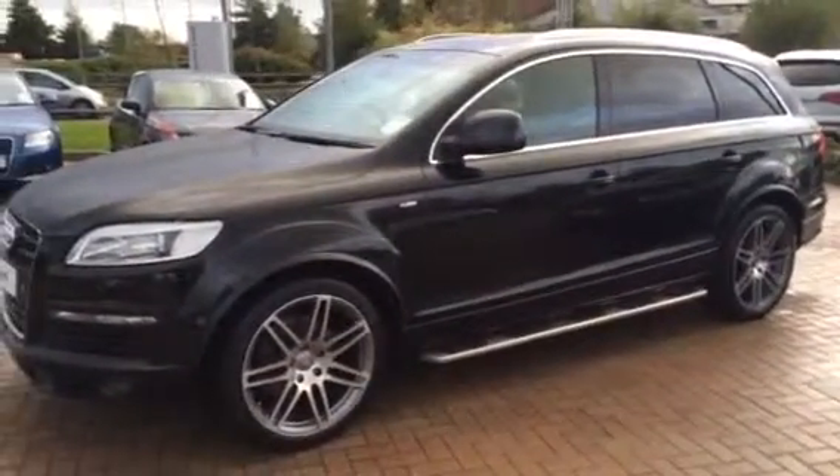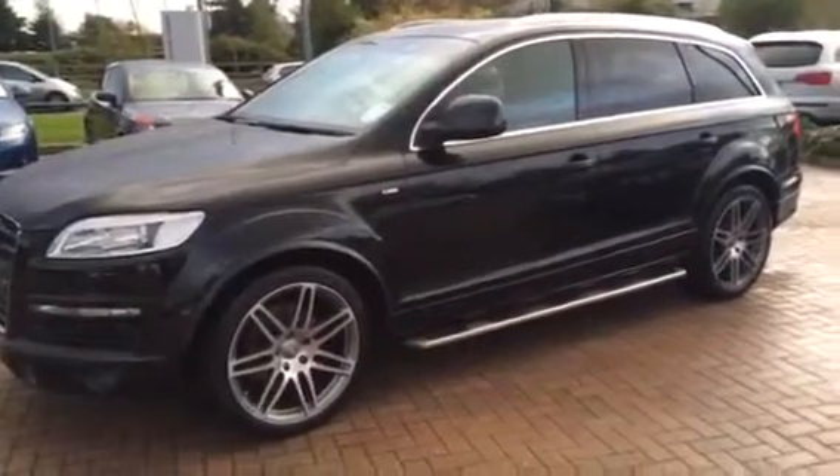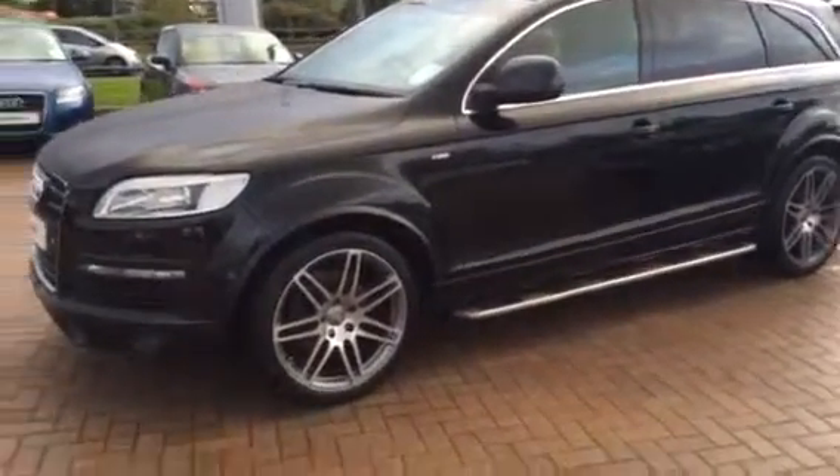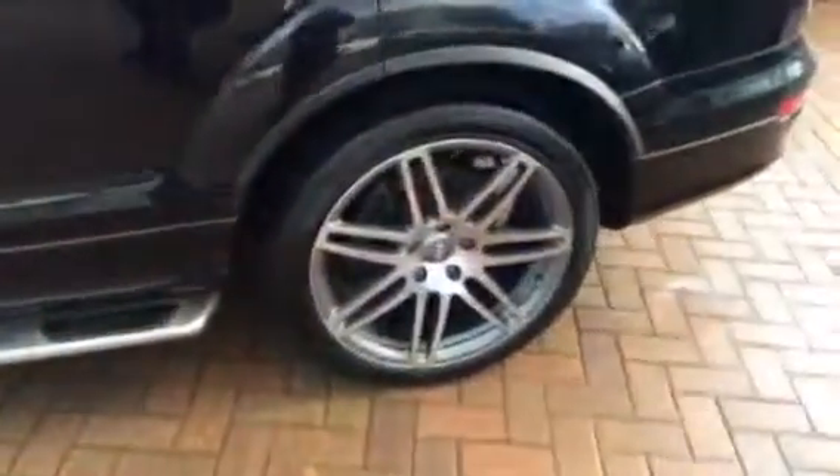Moving around to the side of the car, you can see it's got 21 inch alloys, chrome roof rails, and side steps down the side of the vehicle. All the alloys are in good condition and the general paint condition of the vehicle is very good too. On the interior it's got lovely leather and Alcantara.